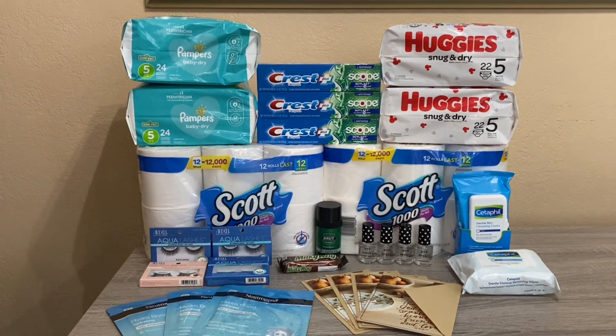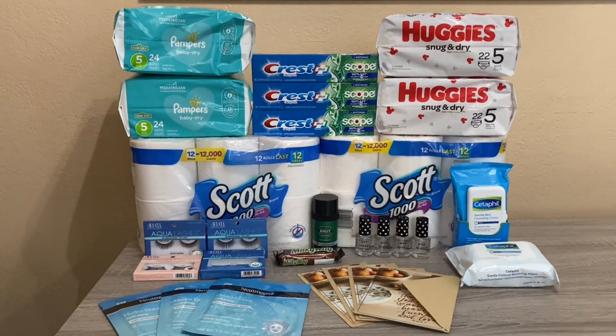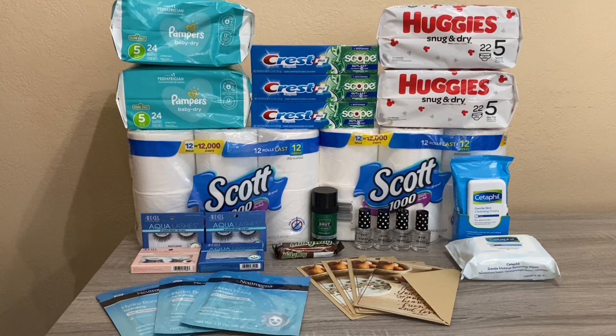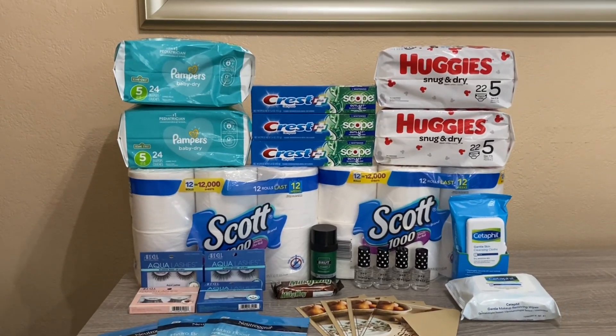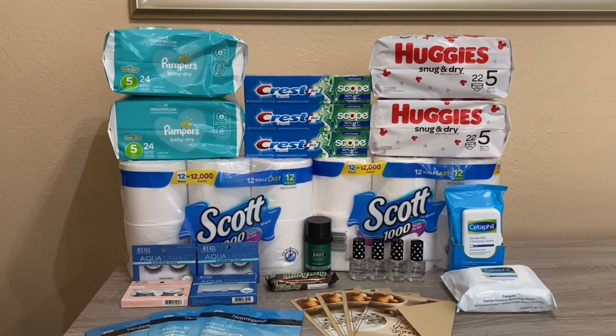Hi everybody, thank you for watching. Here is my second CVS haul for this week. I do have some repeat deals like my other video. I did all of this on one card, so like always I will go over each deal, show you my breakdown, and let you know how much I paid in the end.